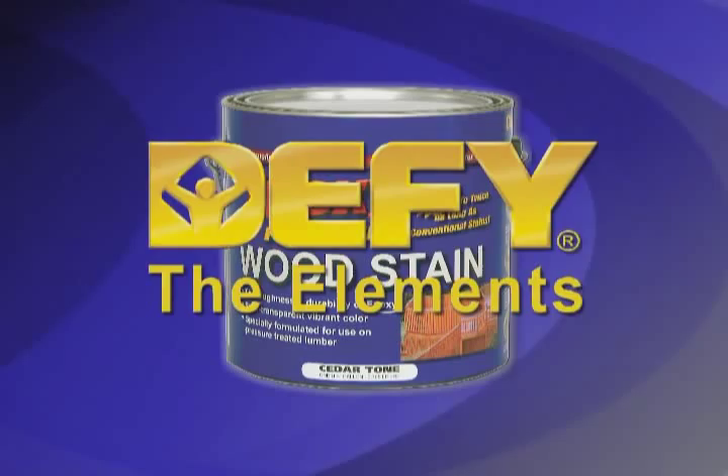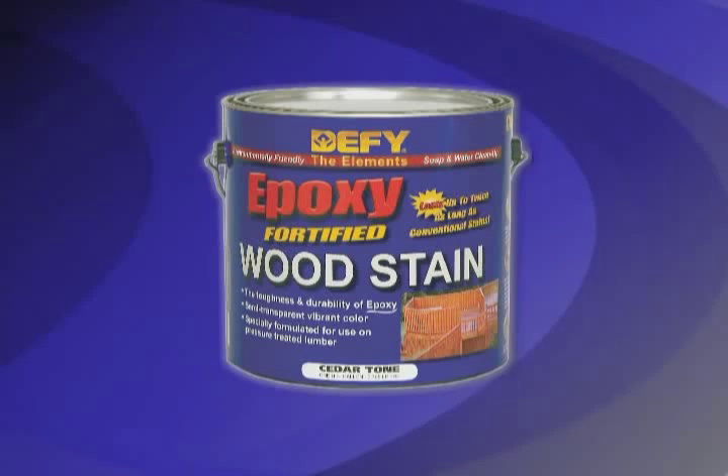Defy Epoxy Fortified Wood Stain: an extremely durable finish for use on pressure treated wood, log homes, and all types of wood siding.